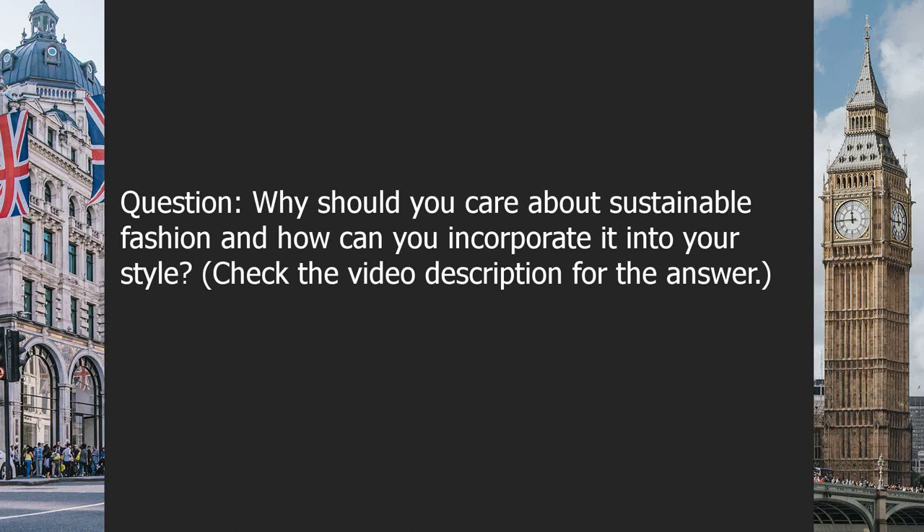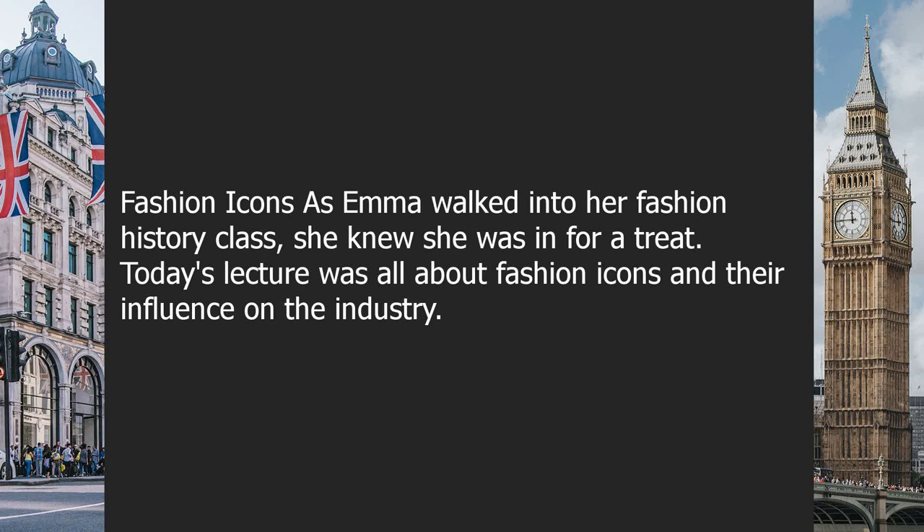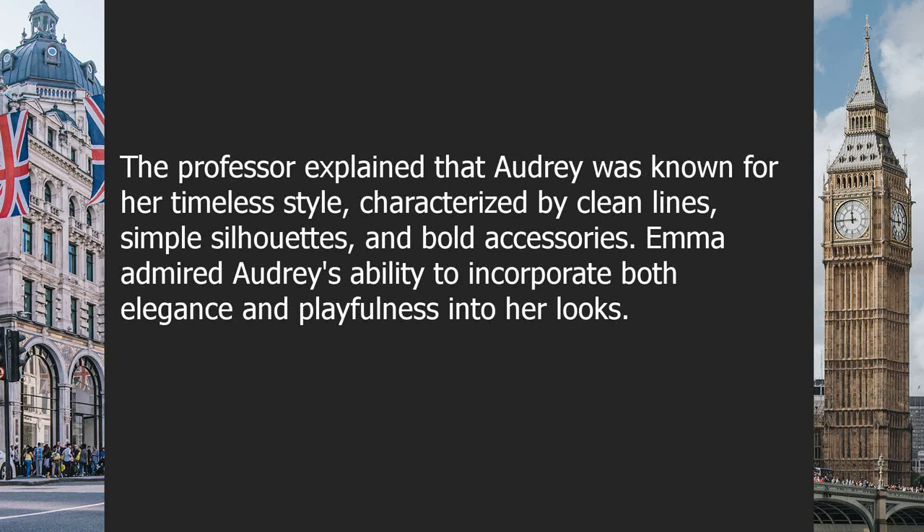Chapter ten: fashion icons. As Emma walked into her fashion history class, she knew she was in for a treat — today's lecture was all about fashion icons and their influence on the industry. The professor introduced the first icon: Audrey Hepburn. Emma had always been a fan and was excited to learn more about her style. The professor explained that Audrey was known for her timeless style characterized by clean lines, simple silhouettes, and bold accessories.